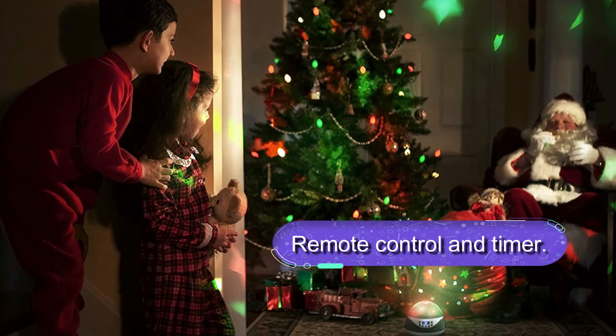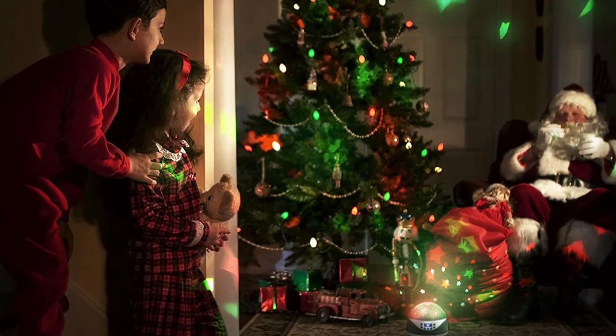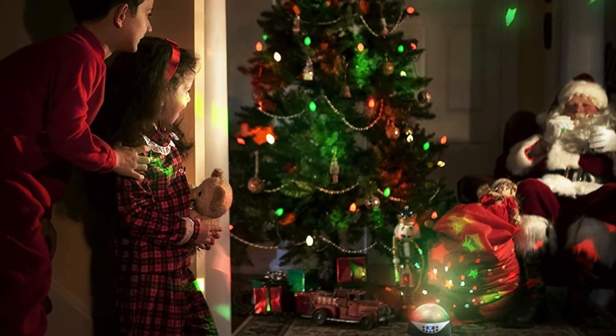The nightlight also features a timer ranging from five minutes to 999 minutes. Overall, this is a pretty decent nightlight for kids with a built-in memory card to play your favorite music.